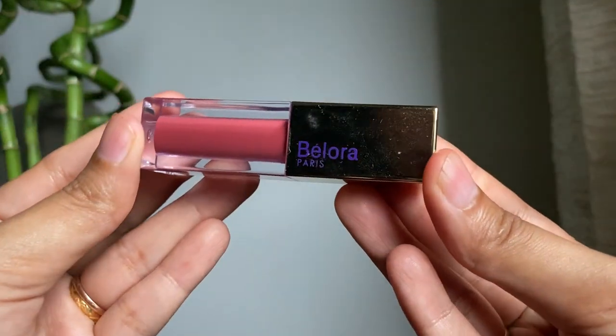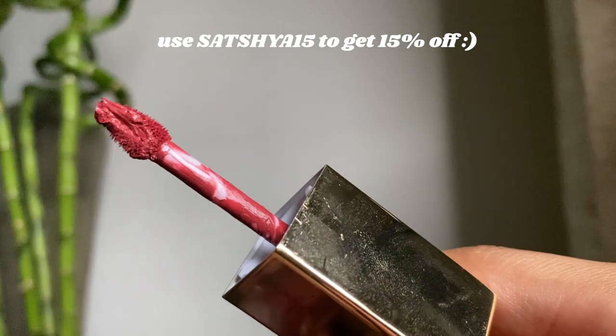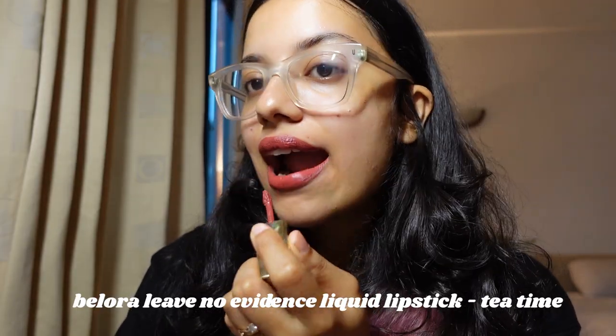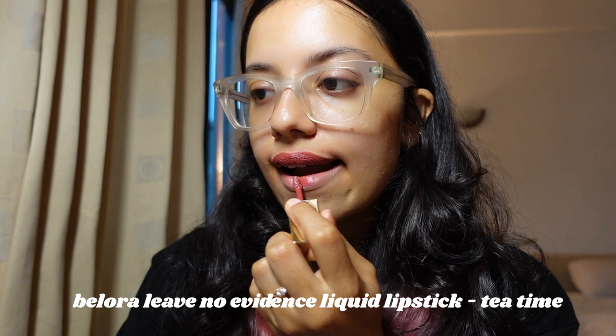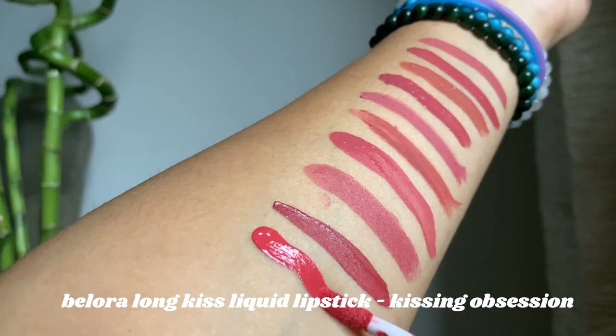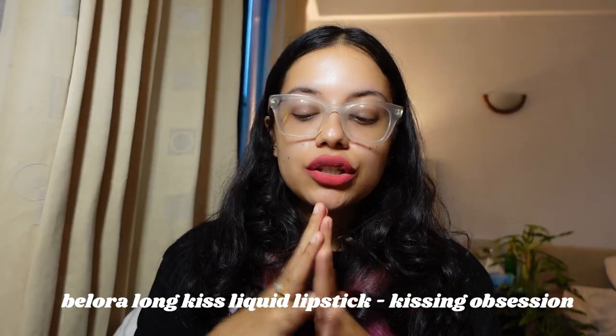Now we have two lipsticks from the brand Bellora — I have a partnership with them and there's a discount code in the description. The first is in the shade Tea Time, and I love how pigmented it is — just one swipe. It's also very soft and light on the lips, though it's not as long-lasting as the Maybelline Matte Ink. The second is in the shade Kissing Obsession — I love how this smells; it literally smells like vanilla ice cream. This one's formula is a bit more drying than Tea Time, and I personally prefer Tea Time's formula better.